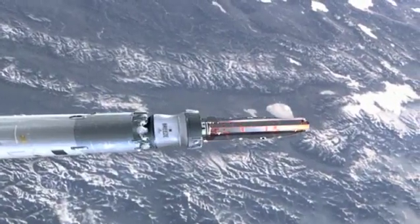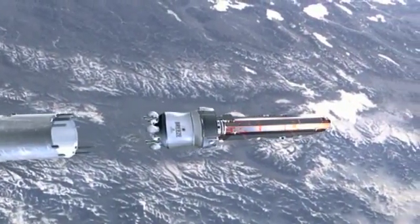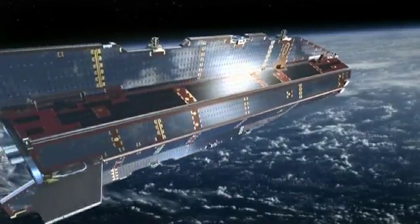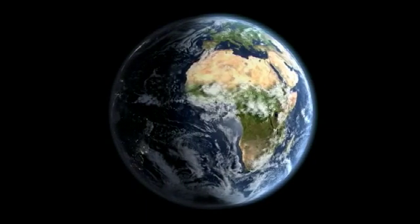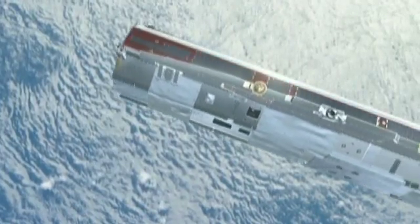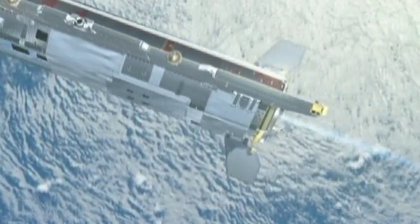GOCE was launched in March 2009 and was positioned in a very low orbit, only 250 kilometers above the Earth's surface. From that orbit, GOCE measures our planet's gravity field with a precision never obtained before. At school, we learned that the Earth's gravity is 9.8 meters per square second. But in reality, this is not entirely true — the gravity field does show differences.